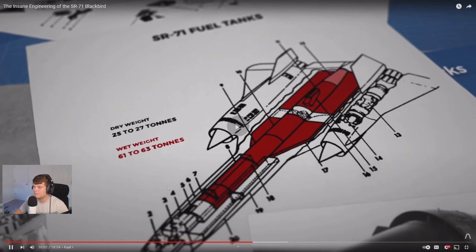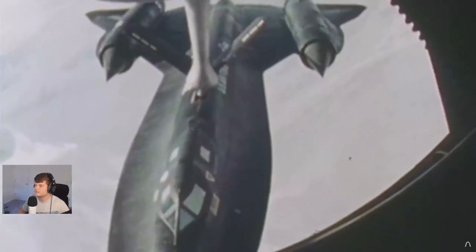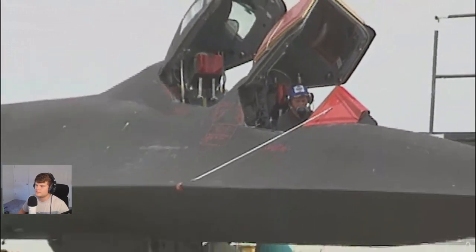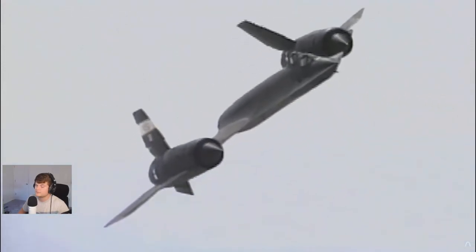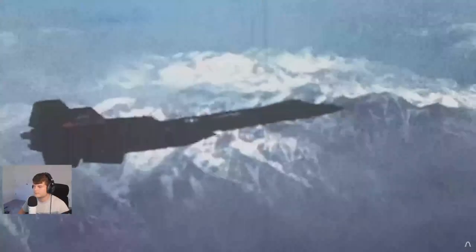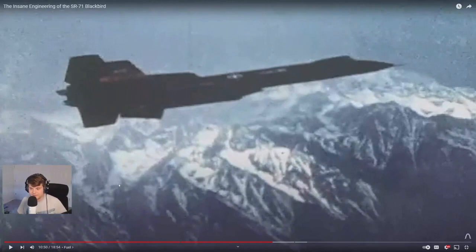Even with that much fuel, without aerial refueling the plane would have had terrible range for a long-range spy plane. Engine efficiency varied significantly with outside temperature — a fully loaded SR-71 could burn nearly 13 metric tons of fuel just accelerating from Mach 1.25 at 30,000 feet to Mach 3 at 70,000 feet if the outside temperature was 10°C above standard — 36% of fuel capacity. If it was 10°C below standard, the fuel burn nearly halved to 7.2 tons. That's why cold air intakes matter — air density and temperature make a huge difference.